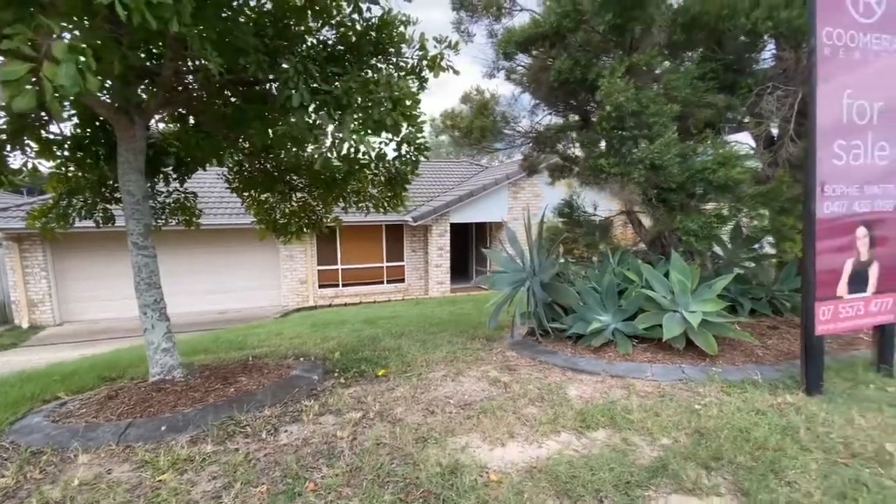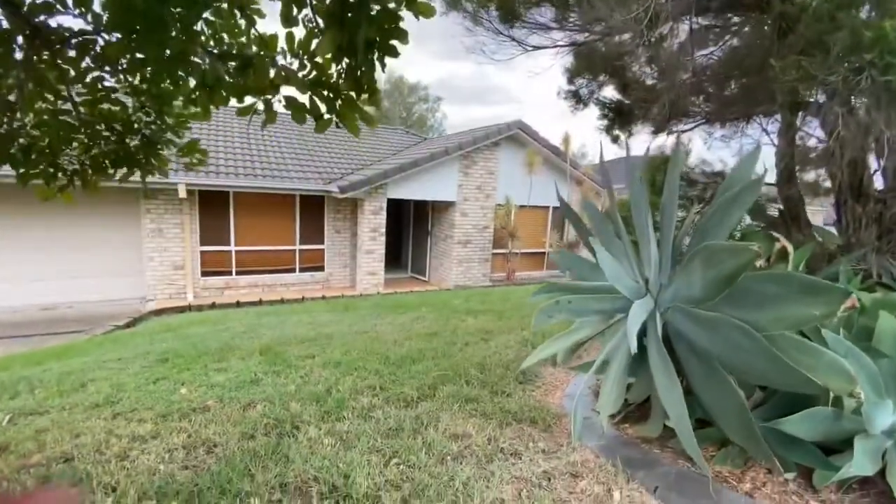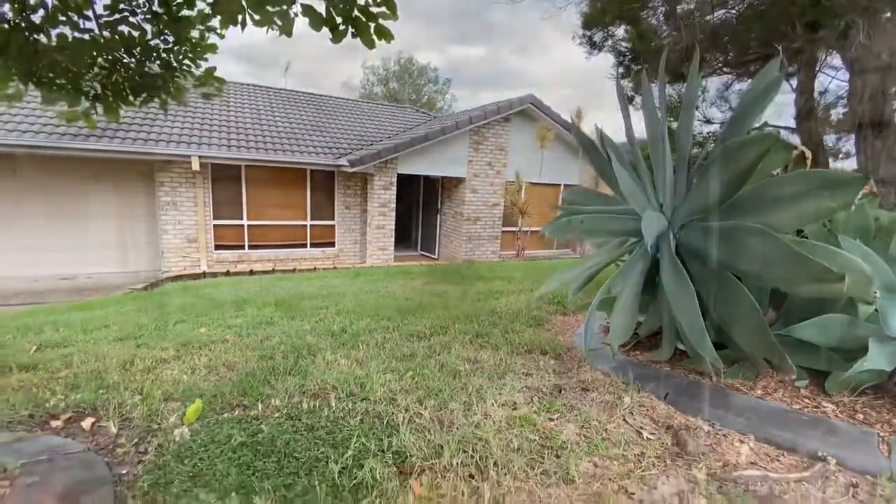The property is located in the heart of Upper Coomera, surrounded by schools, shops and a long list of things for families and the community minded. Let's check it out.